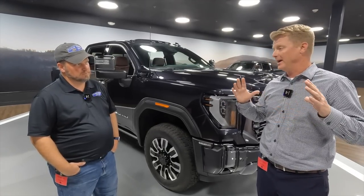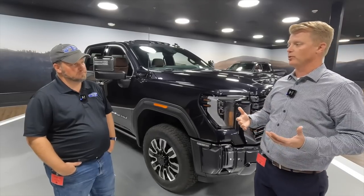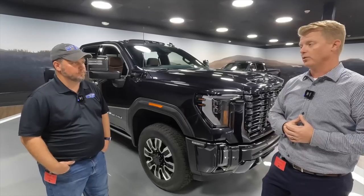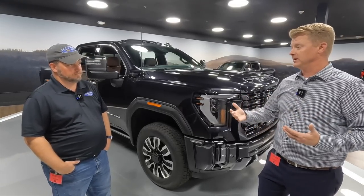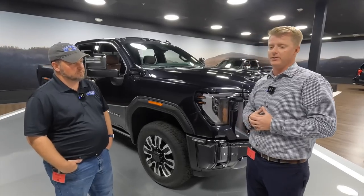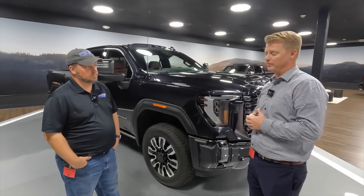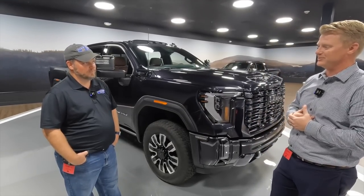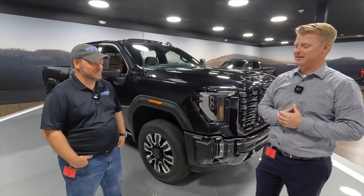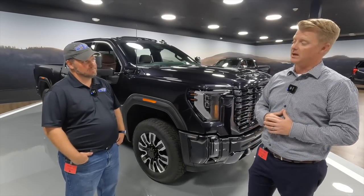We've got a 12.3-inch driver information center — also largest in class — a head-up display with redesigned graphics on the 15-inch color HUD, and a rear camera mirror. Some of the other enhancements we're really focused on in this program were in the towing tech standpoint. It's been an area of focus to be the tow vehicle of choice. One element is capability, but the other is doing it safely and confidently when you're towing these heavy loads. In most cases the trailer is more expensive than the truck, so keeping you and your family safe is key. Enhancements to the camera views — we've got 14 camera views.